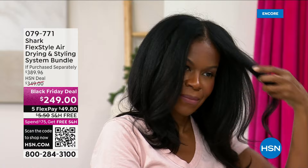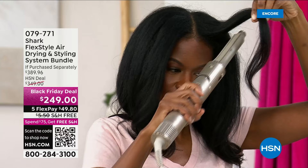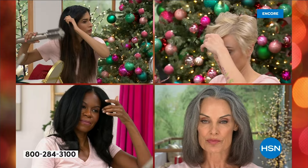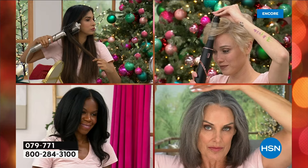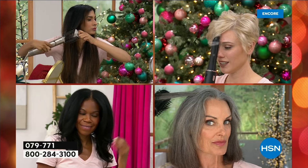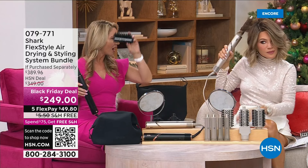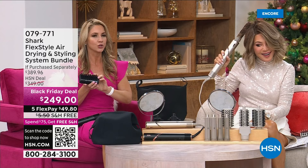Not frizzy at all — super smooth, shiny — all different hair types, all different hair lengths. Every attachment has a cool-touch location — a knob you can grab at any point to attach or remove from the tool. It will not get hot. This oval brush is meant to really add volume — you can lift it up and away from the root. You're not having to use two different hands for two different tools.